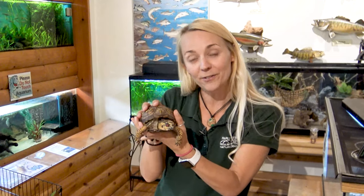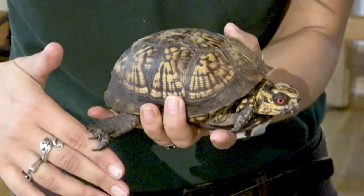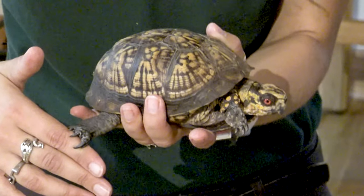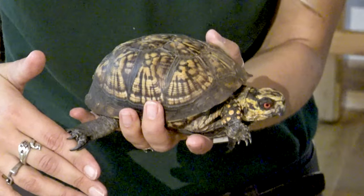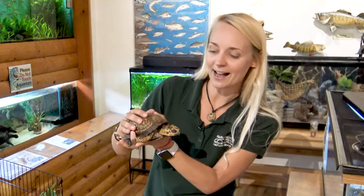Box turtles like Ralph live in the woodland forests, and if you look at the top part of his shell, he has all these beautiful colors and patterns that would blend into the forest floor. These box turtles are also built for digging underneath the ground, should they want to burrow and hide.